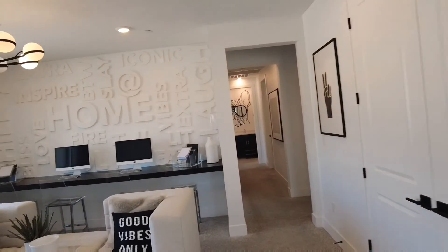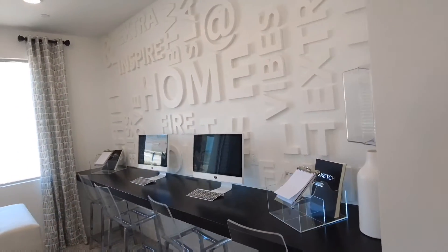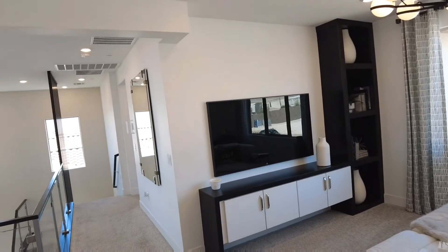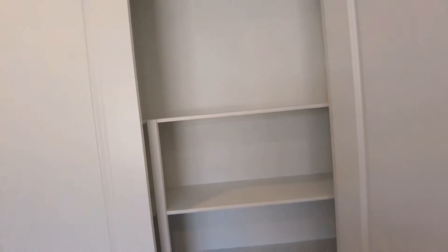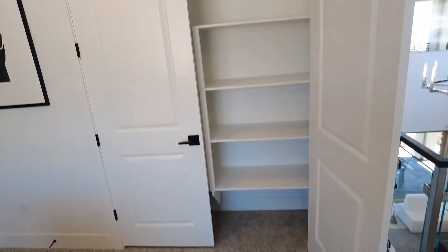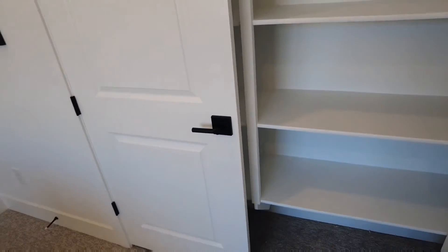Back here they have this open loft style, which could also be your optional bedroom — they would just enclose this area and add a closet. There's a nice extra linen closet here, and throughout this house they have all these dark bronzy door handles everywhere.